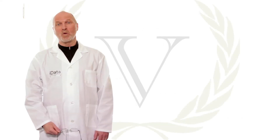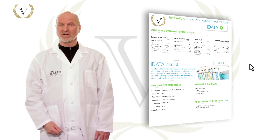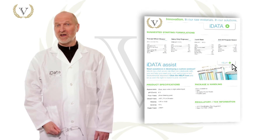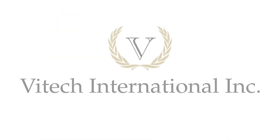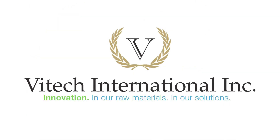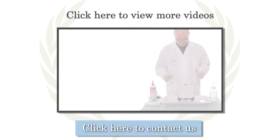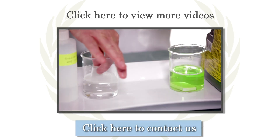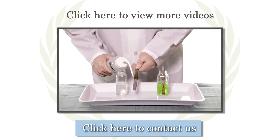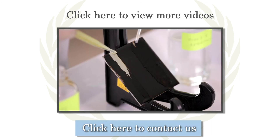Thanks for taking the time to watch this iData Lab demo. I hope you found it helpful. If you're looking to develop a custom formulation, I can help you do that too. Just click the help icon on the back side of the data sheet and I'll help you get started. I'll see you next time.